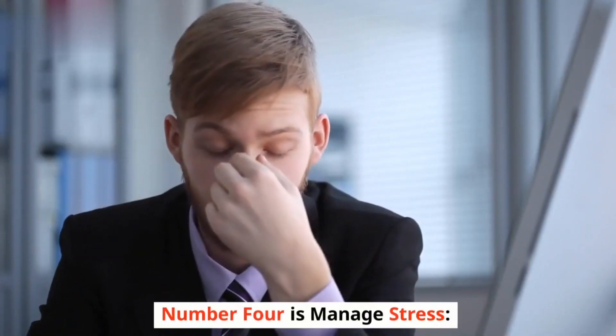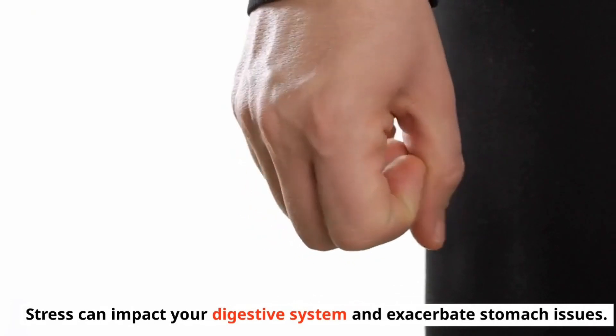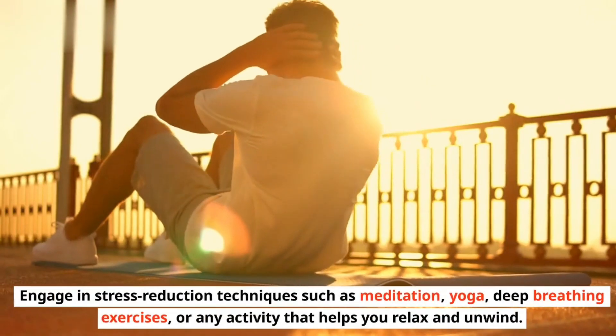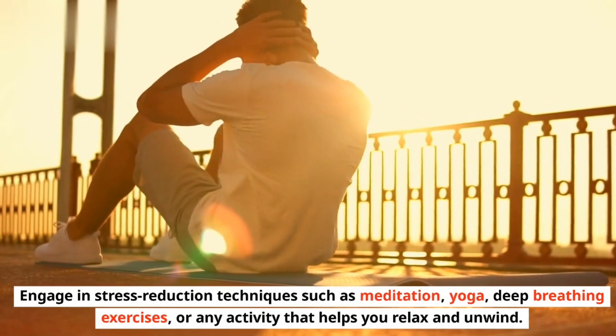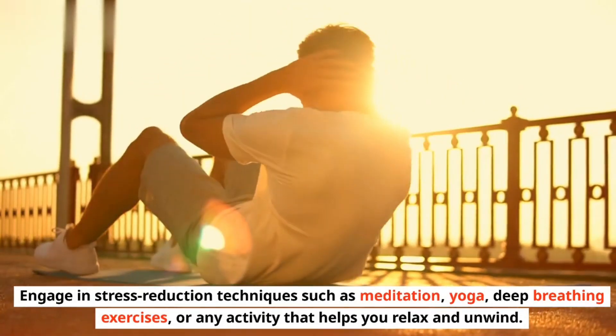Number 4 is Manage Stress. Stress can impact your digestive system and exacerbate stomach issues. Engage in stress reduction techniques such as meditation, yoga, deep breathing exercises, or any activity that helps you relax and unwind.